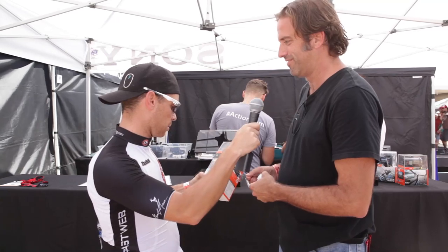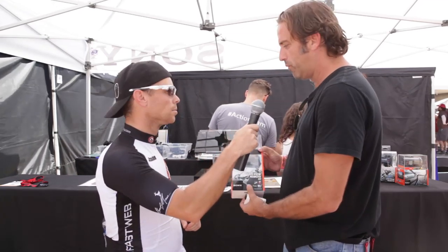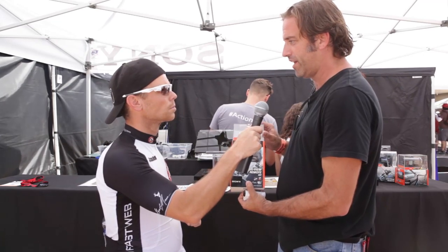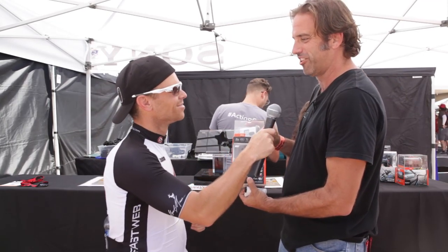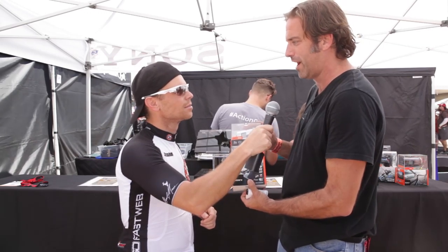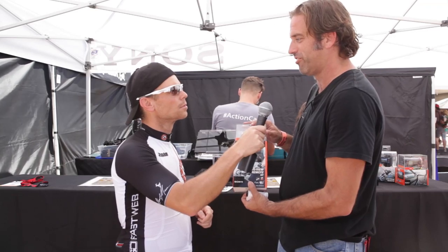All from your wrist. Retail for this right now is $399. There are a few specials going on during Interbike, so I encourage you to check it out at store.sony.com. The camera by itself is $299. If you do some research, you'll find those prices will be very competitive in this category.